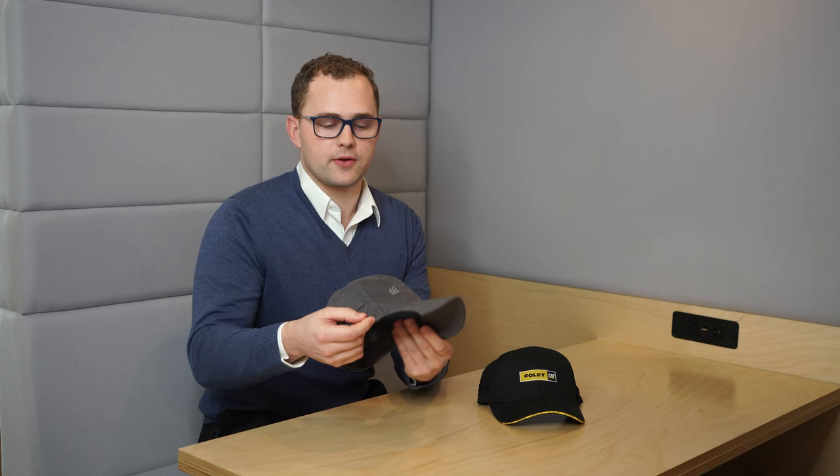If you've ever been in that situation where you're wearing a pair of safety glasses or sunglasses and you have the visor of your hat pushing down on your glasses, which is then pushing down on your nose — this simple design with this inlet allows the glasses to have some flexibility with the visor of the hat.